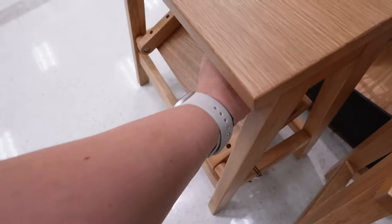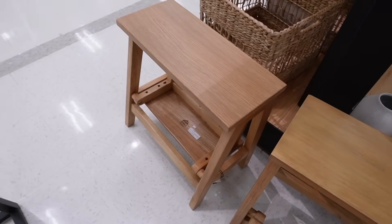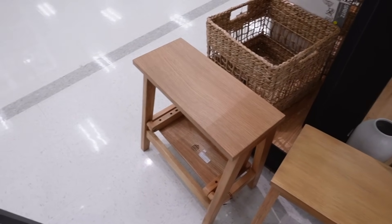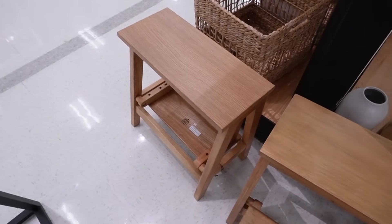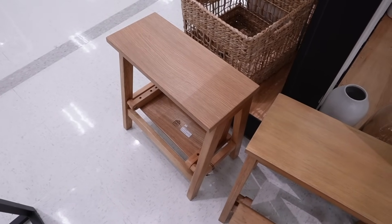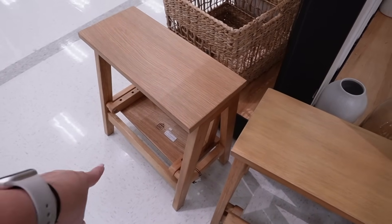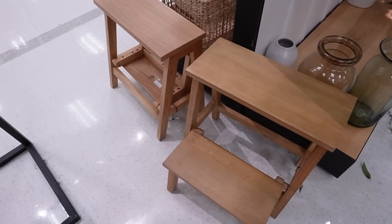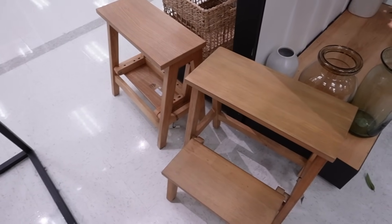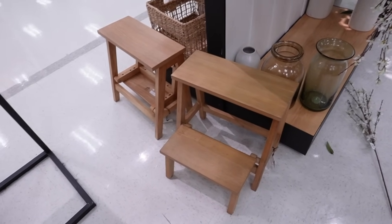I love the color of it. It's showing up a little bit warmer on camera than it actually is in person, but it is a beautiful light oak color. They both look a little bit different — this one has a more distinct wood graining than this one. This is the step stool with wood construction and a fold-out step. This is $50, and I love that it folds in — definitely makes it a lot easier for storage. This would be great in a bathroom or a kitchen.